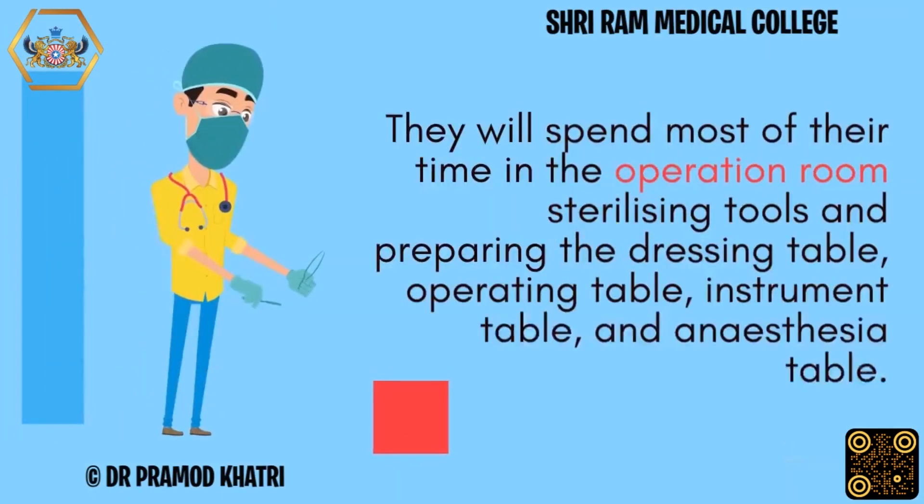They will spend most of their time in the operation room sterilizing tools and preparing the dressing table, operating table, instrument table, and anesthesia table.